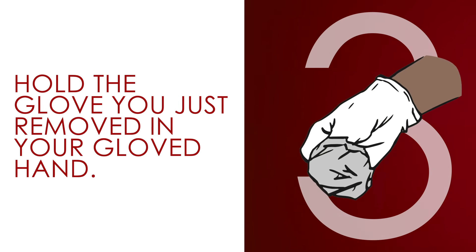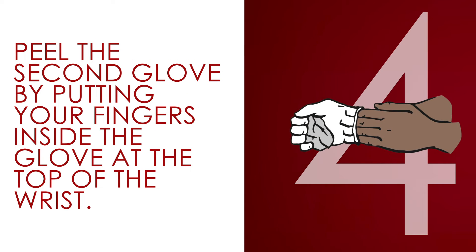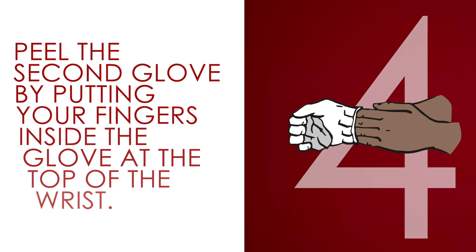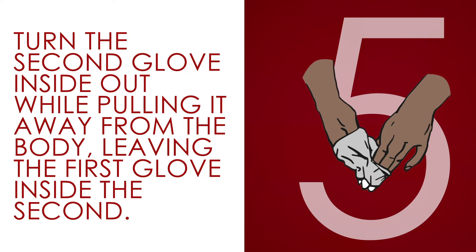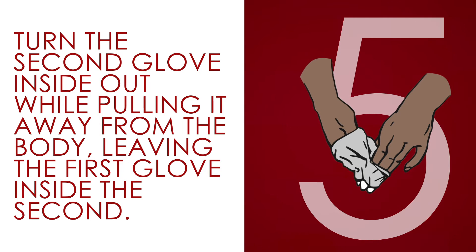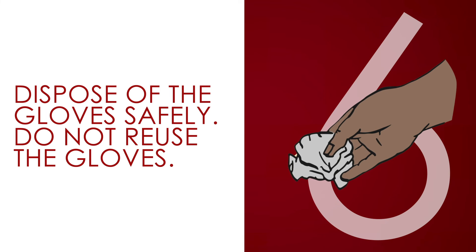Hold the glove you just removed in your gloved hand. Peel the second glove by putting your fingers inside the glove at the top of the wrist. Turn the second glove inside out while pulling it away from the body, leaving the first glove inside the second. Dispose of the gloves safely. Do not reuse the gloves.